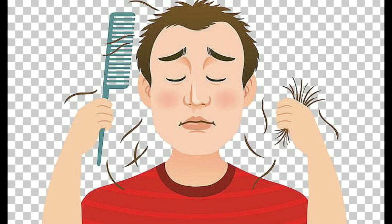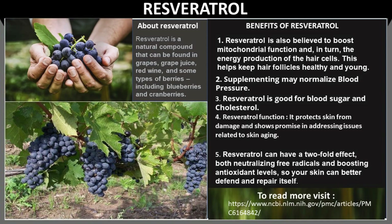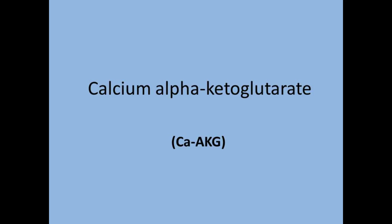Hair loss occurs typically 10 to 15 years earlier than what it used to in the previous generation. A major reason for that is the unhealthy epigenome — that is, the environment of the genes — which stimulates hair fall at an early age. Resveratrol is known to combat this worsening of the epigenome and help in regrowth of the hair.